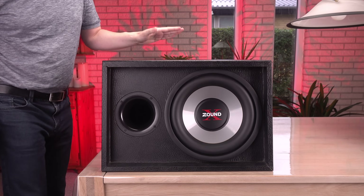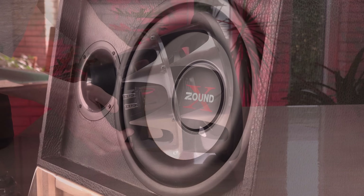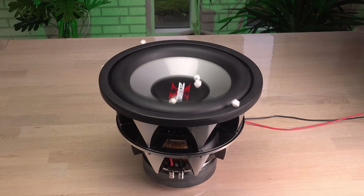Hi! I love speakers. Especially the big woofers that, with bass, can tickle your whole body and kick some energy into you.